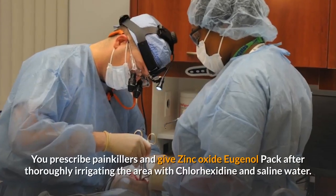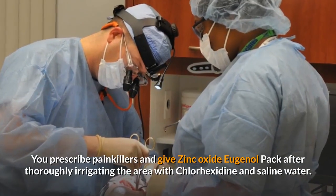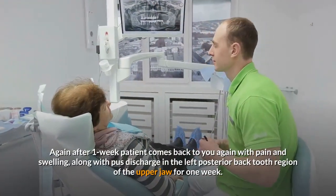You prescribe painkillers and place zinc oxide eugenol dressing after thoroughly irrigating the area with chlorhexidine and saline water. Again, after 1 week,